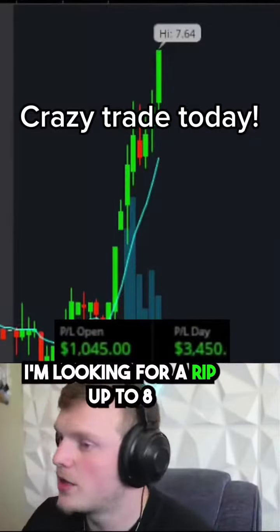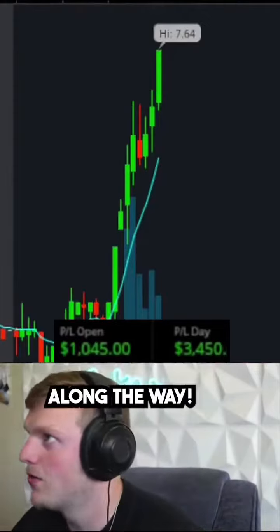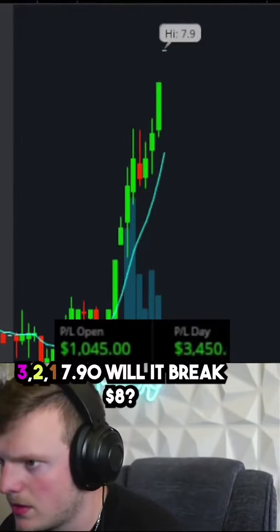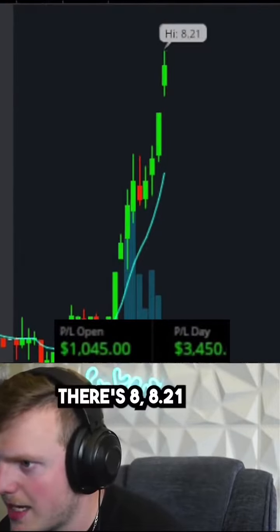I'm going to halt going up. I'm looking for a rip up to $8 and $8.50. I'm going to be taking profits along the way. 3, 2 — $7.90. We'll break $8.00. There's $8. $8.21.